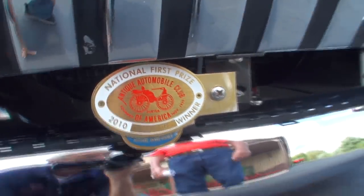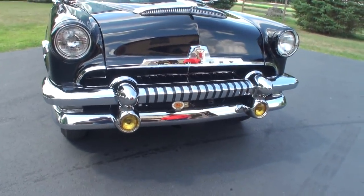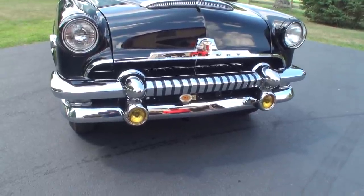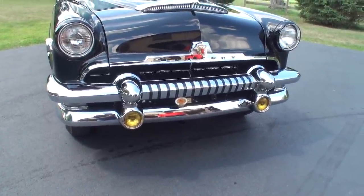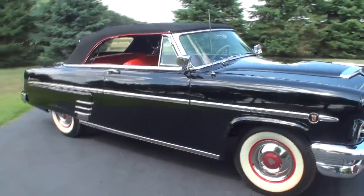That was quite an honor. I want to feature that bumper as well — really nice with what appear to be fog lights. Really well done. Let's show this car from the side now and get closer to some of the features.